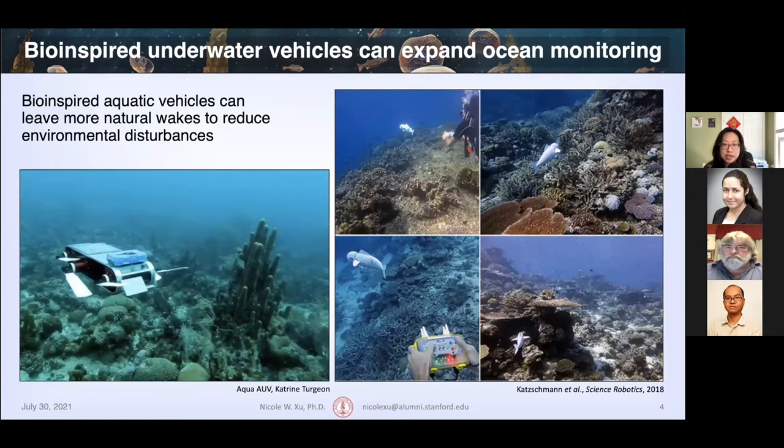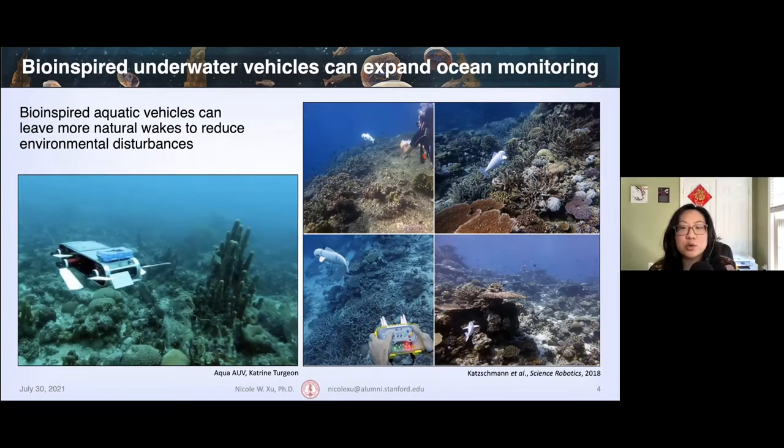Here are images of two examples. On the left is the Aqua AUV, and on the right is a soft robotic fish. They've been used to approach more delicate areas like coral reefs and take images of them. Each choice of model organism for bio-inspired design has its own pros and cons, and I'll explain why we've chosen to use jellyfish for the basis of the biohybrid robot in today's talk.